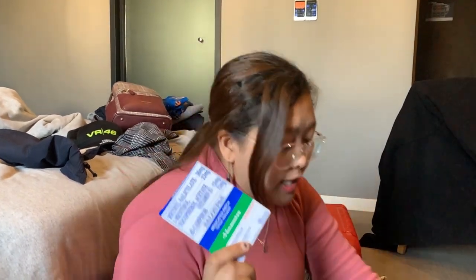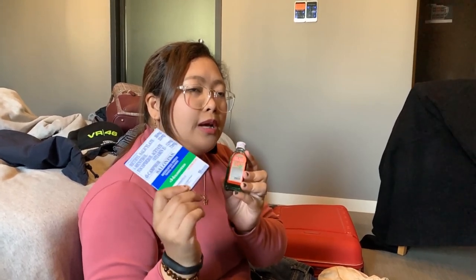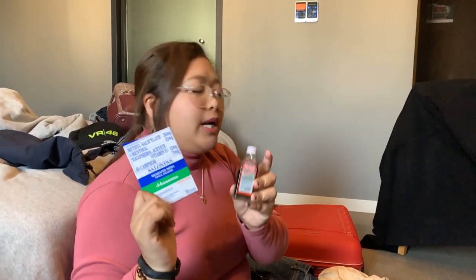You also have medicines. Itong mga medicine na dala namin for winter — number one is salon pas, syempre, yung efficascent oil. Pagka naglalakad kasi lagi sa labas, whenever we have vacation, lagi kami meron salon pas and efficascent oil. Kasi lagi sumasakit yung mga paa na sobrang dami ng lakad. So it will help you ease the pain para kinabukasan, mayroon ulit yung lakas maglakad.